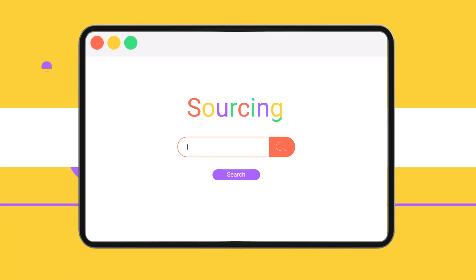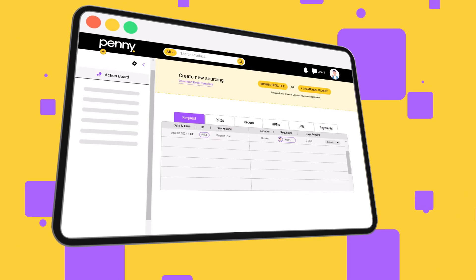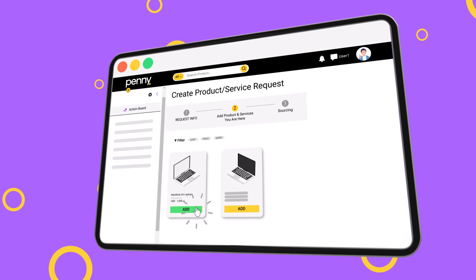Let's start with one of the biggest pain points: sourcing. With Penny, you create RFQs and RFPs in a few clicks. Easy! Drag and drop or fill a quick form, then push it out to the right vendors in seconds.